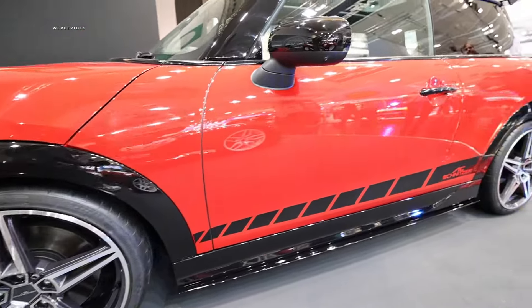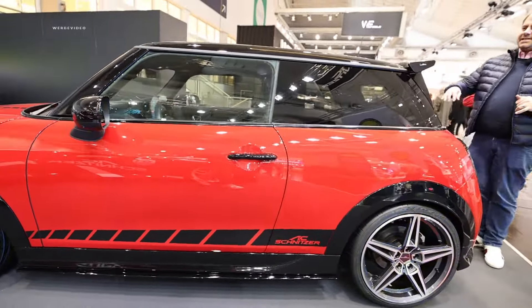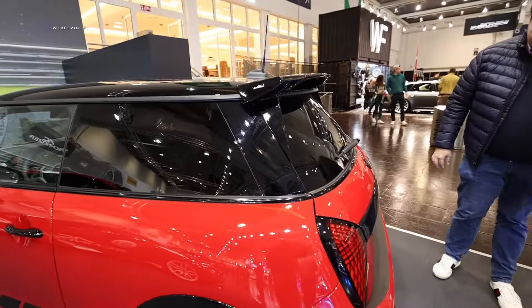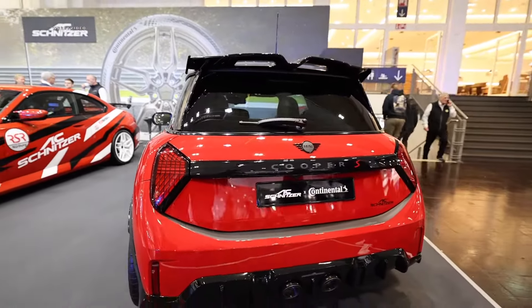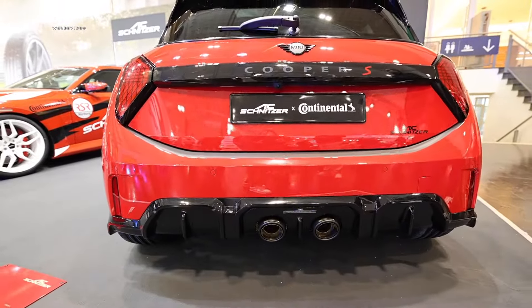When you look at the rear section, you'll spot an attractive rear spoiler — genuinely classy — and that's available on the Mini Electric model as well. You also have the option to choose a different rear diffuser here. What you unfortunately can't get for the Mini Electric, of course, is the exhaust silencers, because we don't need them in electric mobility.